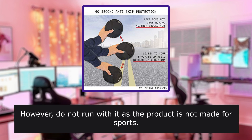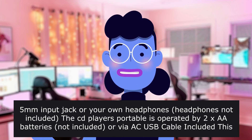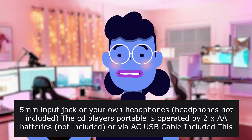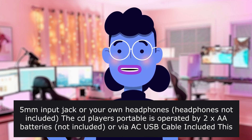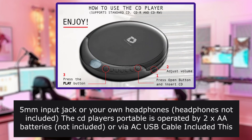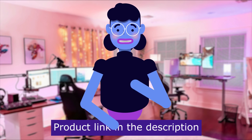However, do not run with it as the product is not made for sports. Use the 3.5mm input jack or your own headphones — headphones not included. The player is portable and operated by 2x AA batteries not included, or via a USB cable included. This product is perfect for when you are on the go. Product linked in the description below.